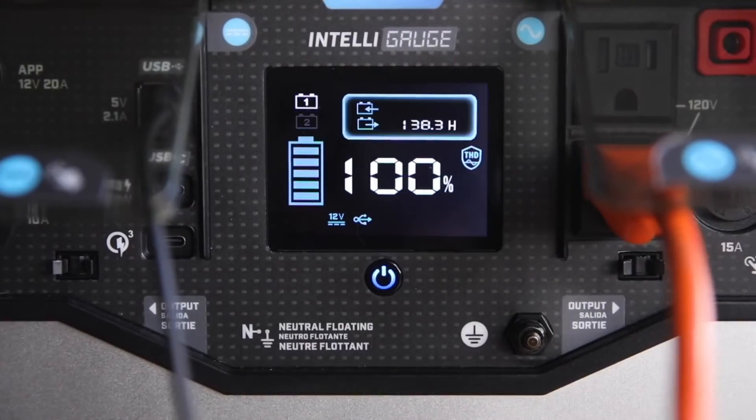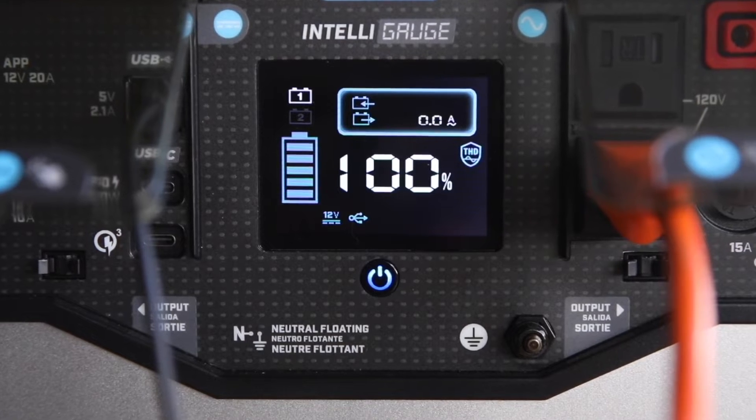The IntelliGauge display lets you monitor the power station in real time, and use the convenient LED light for a little extra light whenever you need it.